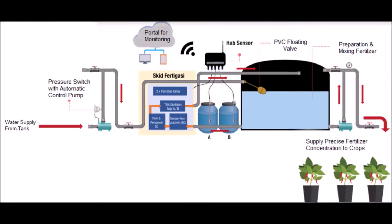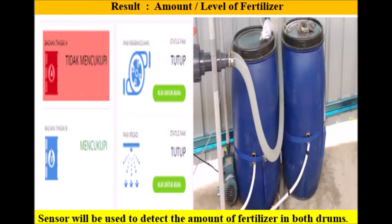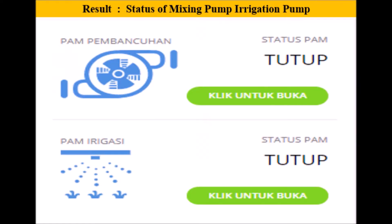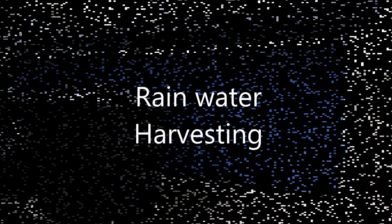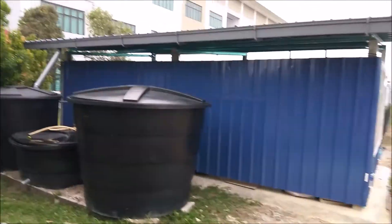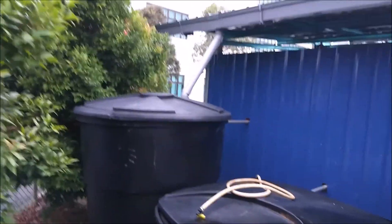We have designed a farming monitoring portal application system in this project to manage farming activities online using a mobile phone. A rainwater harvesting method has also been built into this system for harvesting rainwater and resupplying it to farming activities.